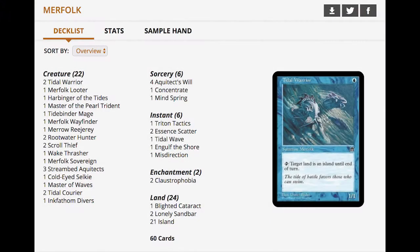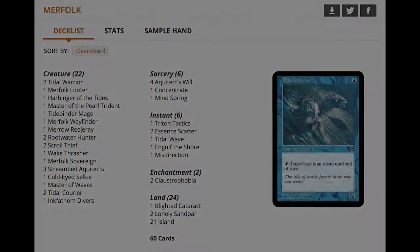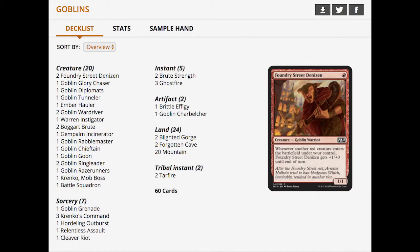This morning, Wizards of the Coast released the full lists for Duel Decks: Merfolk vs. Goblins. The 60-card decks are both monocolored and feature two of Magic's most popular tribes. The decks contain a host of interesting reprints, including a few Merfolk that haven't been printed in the modern frame before, like Tidal Merfolk and Tidal Courier.